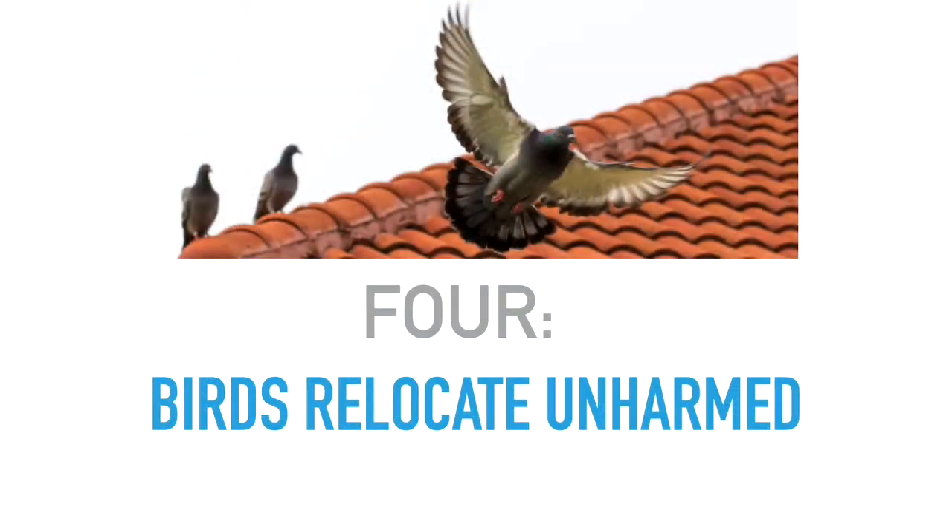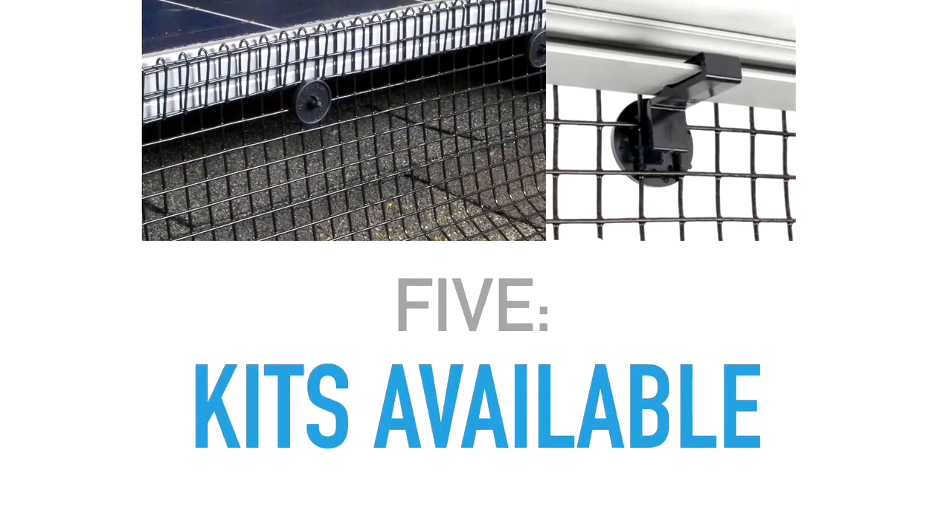Number four: the birds relocate unharmed. There's no harm happening. Once we exclude the birds, they go away and they nest somewhere new. So you don't have to worry about harming the birds.